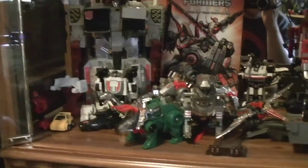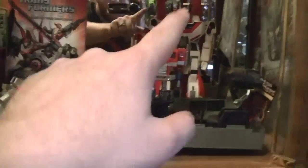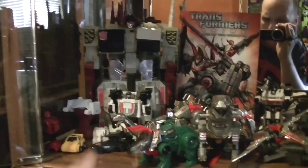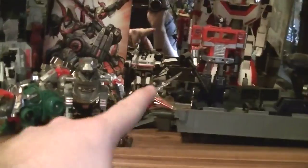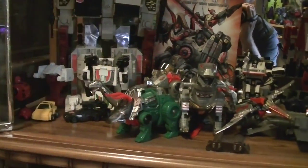Moving down, we also get a bunch of my G1 Transformers, which includes all of the Dinobots, original Optimus Prime, Jetfire chilling in the back, with Bumblebee, Cliffjumper, Metroplex, Wheeljack, and my favorite — Jazz — and I'm still waiting for that stupid Masterpiece third-party Jazz to come out because I want it so bad.